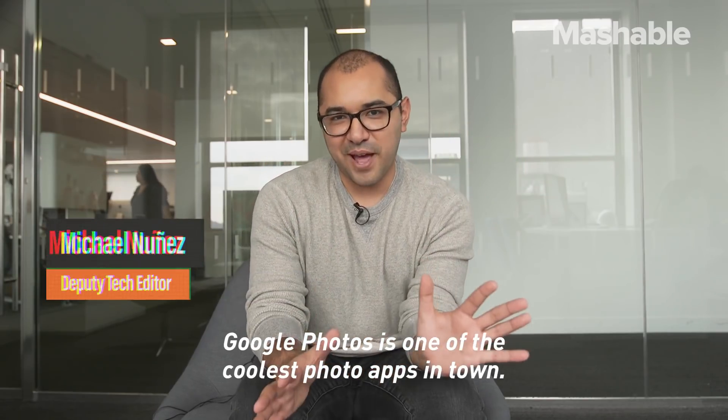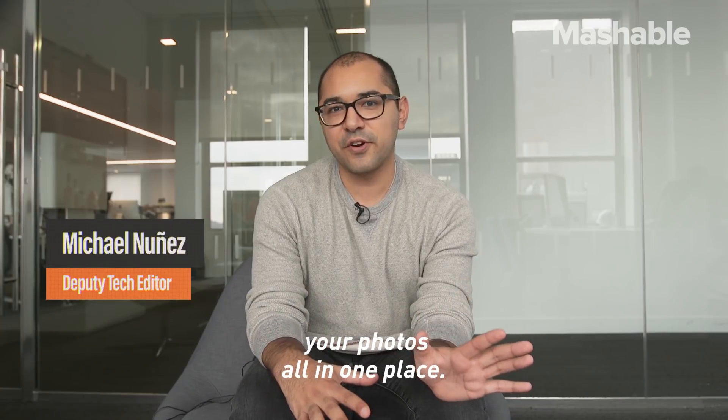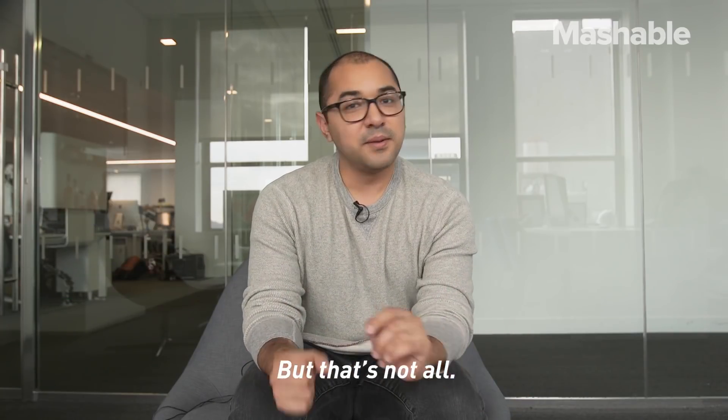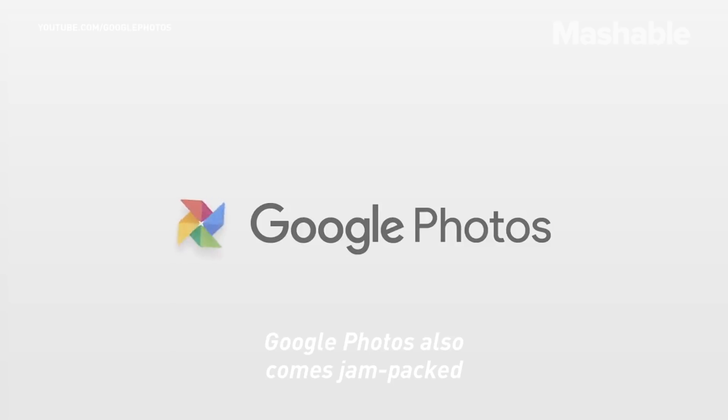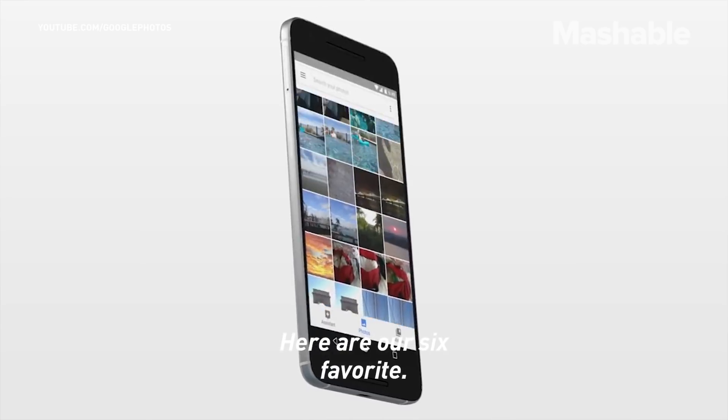Google Photos is one of the coolest photo apps in town. It lets you store, sync, manage, and edit your photos all in one place. But that's not all — Google Photos also comes jam-packed with a bunch of hidden features. Here are our six favorite.